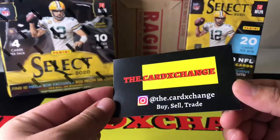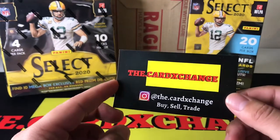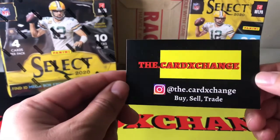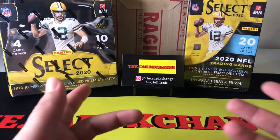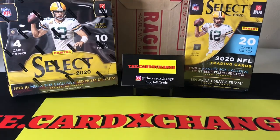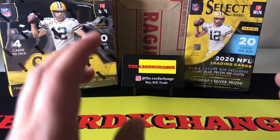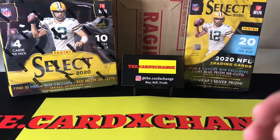Before I do that, I want to let you guys know about our Instagram page. I do an Instagram page with my buddy Hector — it is called the Card Exchange, also what is on my mat. We do buy, sell, and trade cards. So if you guys have anything you want to get rid of or see something you want to purchase from us, feel free to message us there. I also have my own personal Instagram, which is unlimited underscore Arizona. I'll put both of them in the description.